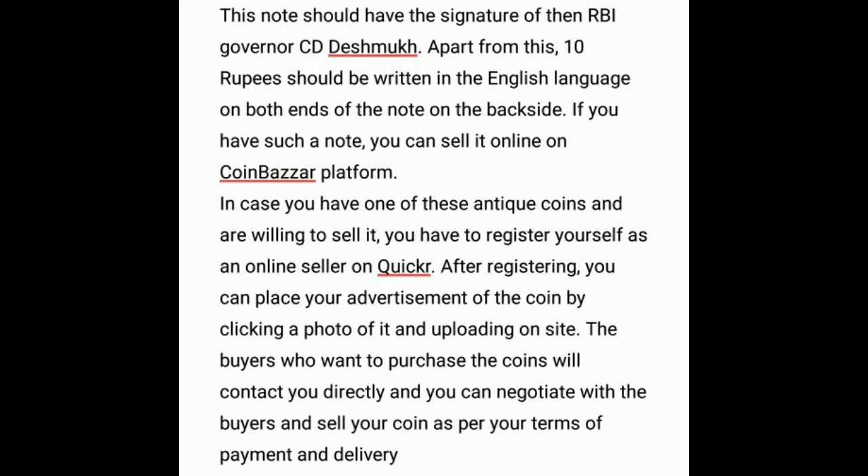At the moment, 10 pieces of ONGC commemorative 5 rupee coins are selling for 200 rupees on the website. Also, a 100 rupee note with a rare numerical series 000786 having the signature of former RBI Governor D. Subbarao was being sold on the website for 1,999 rupees.